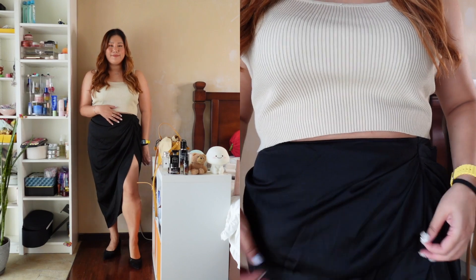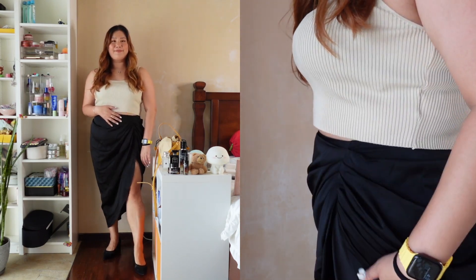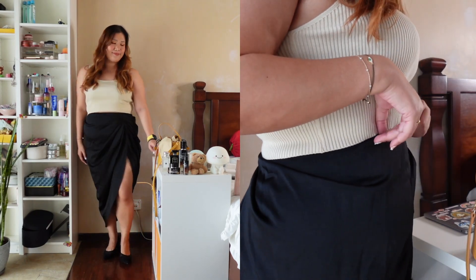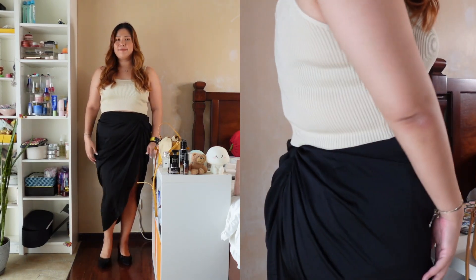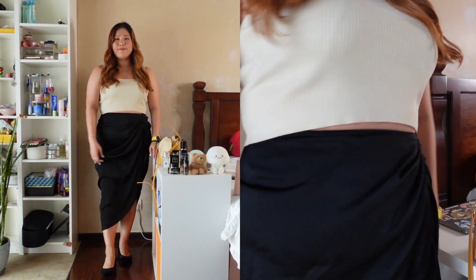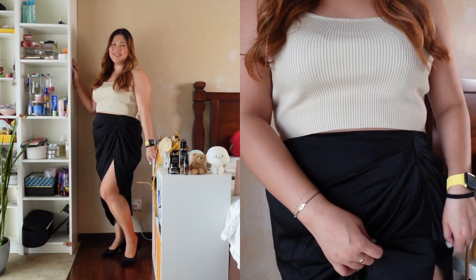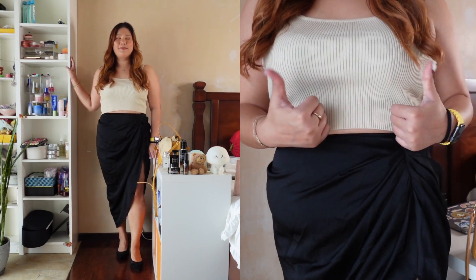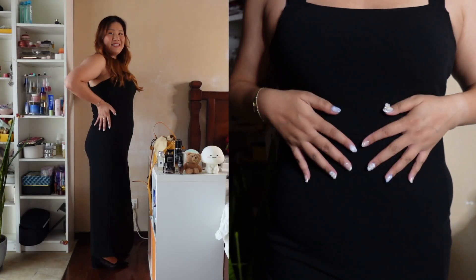This second skirt is a split tie, high ruched, high-waist skirt. I'm pairing it with a basic cami top because there's so much happening at the bottom. It looks perfect for an evening date, and the ruching in the middle and back really helps to hide my tummy area, giving me a very demure silhouette — I feel super demure and ladylike in this.